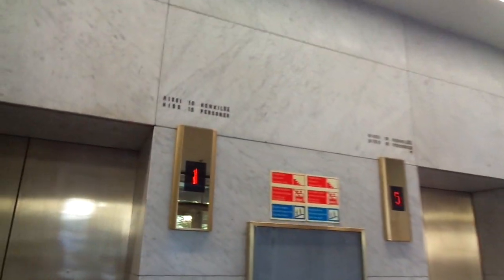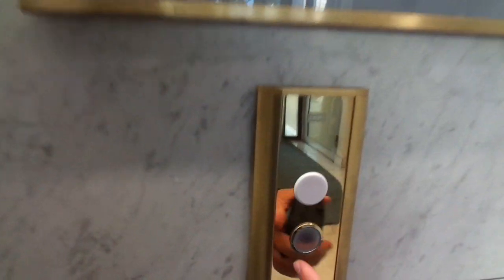I'm ArchiVegan 14B. I'm not sure if I filmed these two elevators.